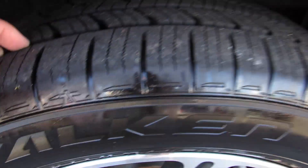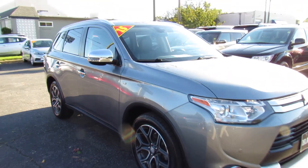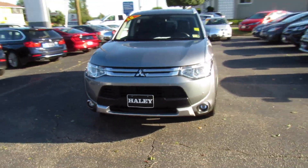Same goes for up front — tires are perfect, pretty much brand new. And as you can see up front, you do have projector headlights, fog lights, and front parking sensors on this one.